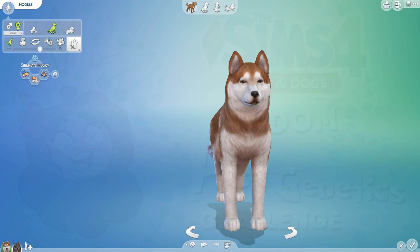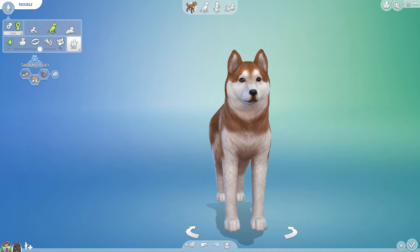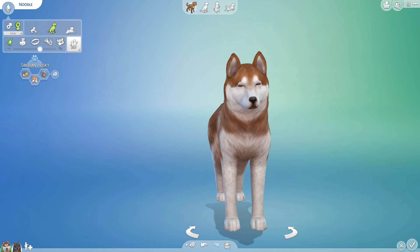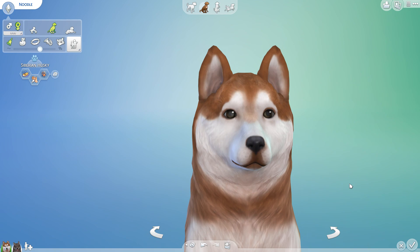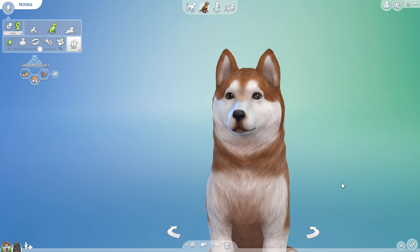Hello everyone and welcome back to the Random Pets Laboratory Challenge, where we are putting on our lab coats and breaking out those petri dishes as we get ready to observe a very special crossbreed mix based off of our Red Lantern series. You guys, it's Noodle! Look at him — look at those sweet eyes, look at his beautiful coloring. It is our very good boy Noodle from Red Lantern.